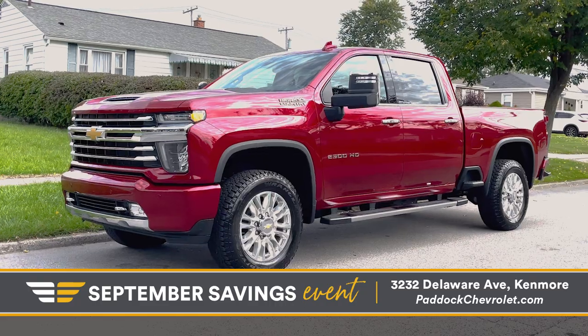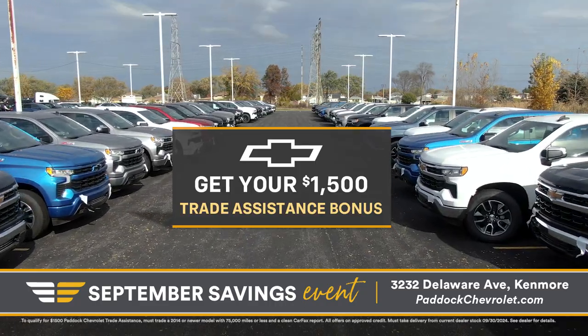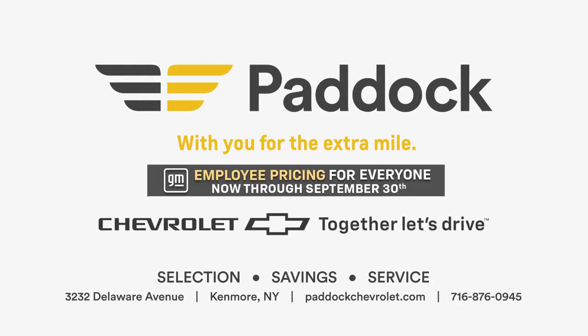Looking for an HD, double, or regular cab? Get your $1,500 trade assistance bonus to use towards a new Silverado when you purchase or lease. Don't wait — visit Paddock Chevrolet today.